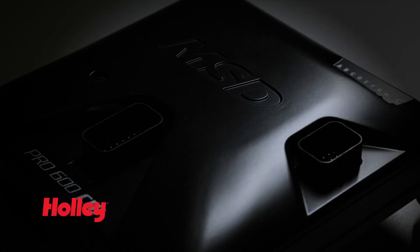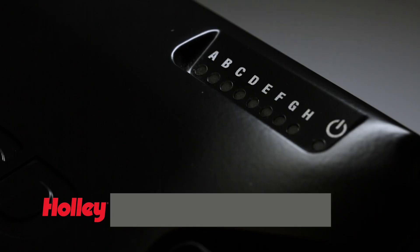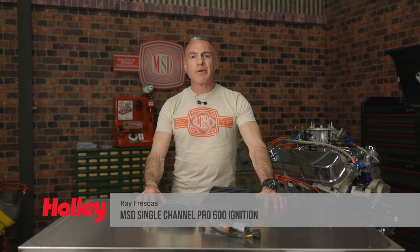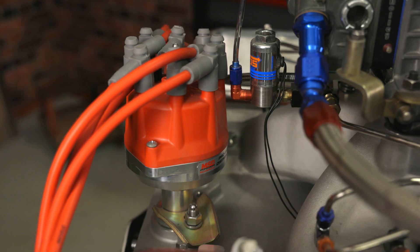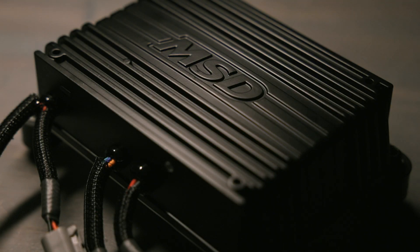By now you've heard of MSD's impressive Pro 600 ignition. It's designed for multi-coil EFI applications, packed with 8 channels of firepower — it's cutting edge. But what if you're still making horsepower the old-fashioned way, with a crank trigger and distributor? Then you'll have to check out MSD's new ignition, the single-channel Pro 600.